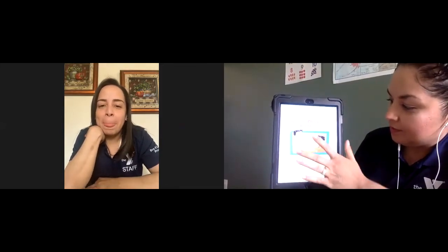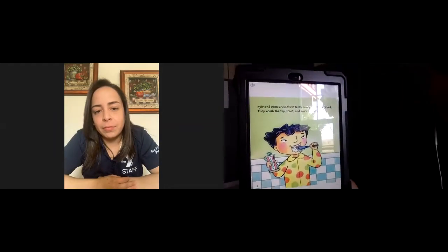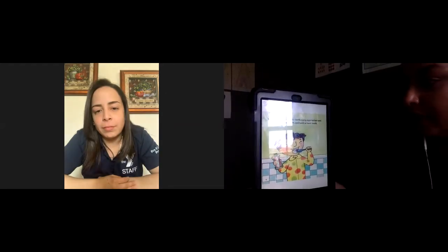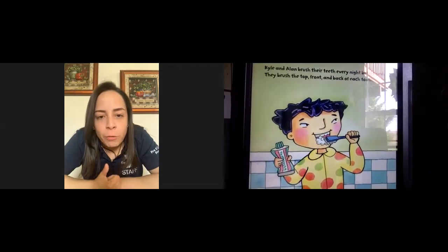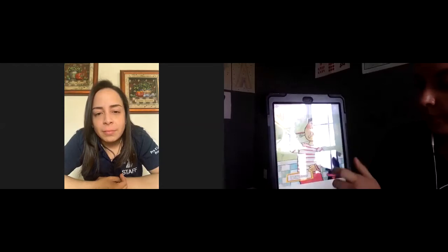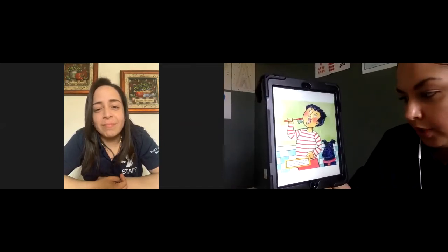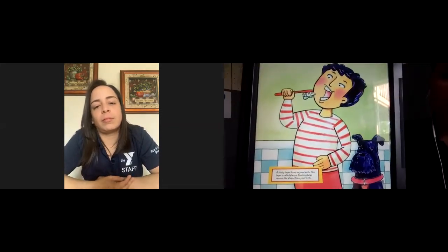You need your teeth to chew food, to talk, and to smile. It's important to take care of your teeth and gums — there are many ways to keep them clean and healthy. Kyle and Allen brush their teeth every night before bed. They brush the top, front, and back of each tooth. A sticky layer called plaque forms on your teeth, and brushing helps remove it. We want to brush in circles to make sure we're removing the plaque.